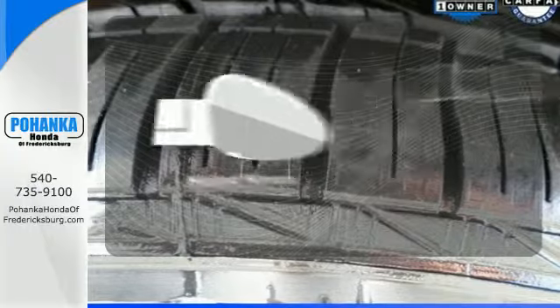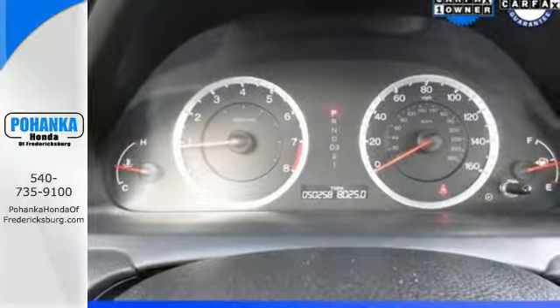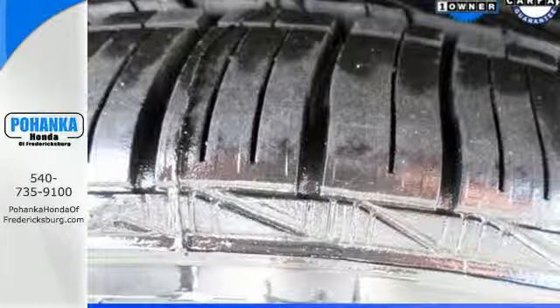Avoid scraping snow and ice with heated mirrors. Honda's commitment to safety is second to none. This Accord is an excellent choice.